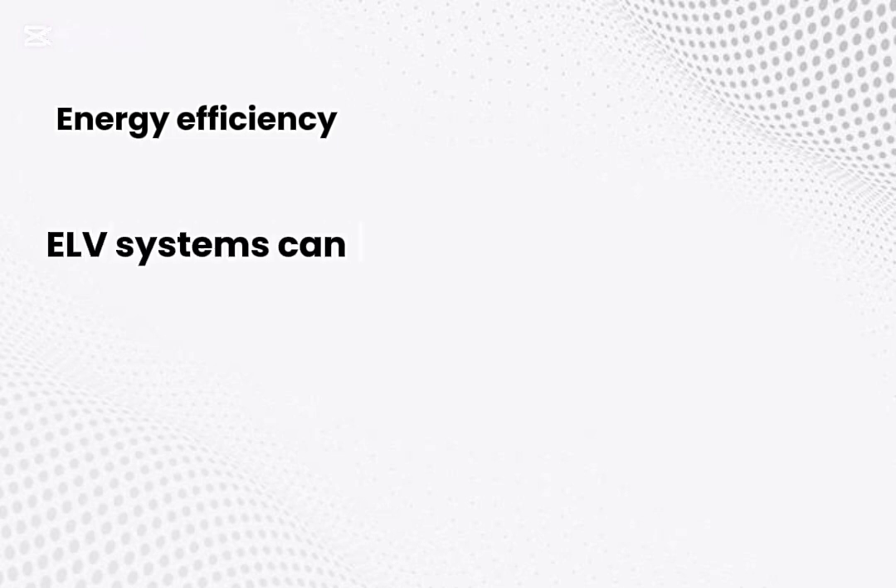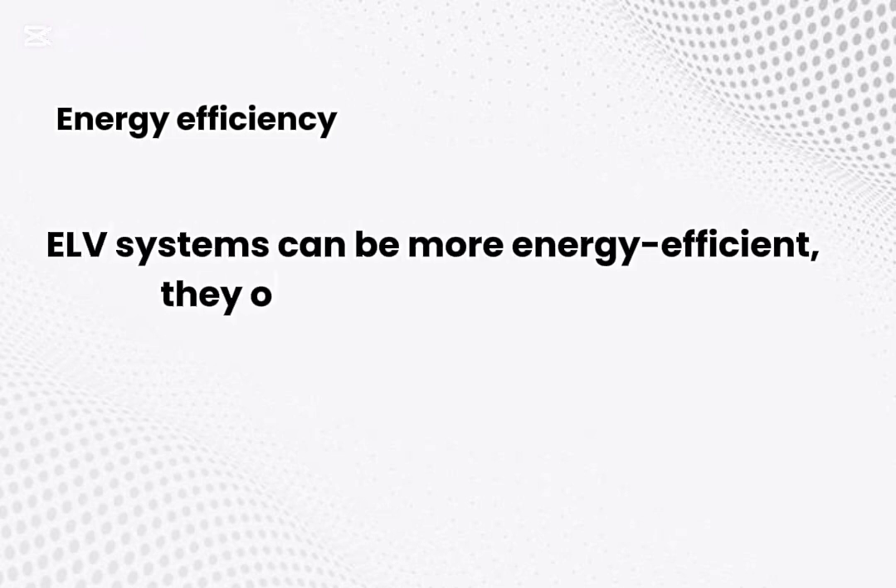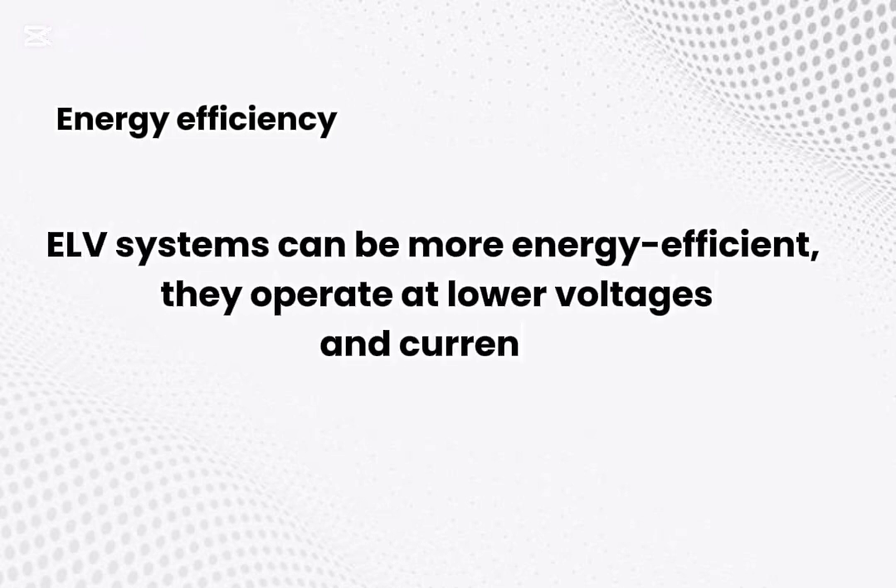Energy efficiency. ELV systems can be more energy efficient, as they operate at lower voltages and currents.